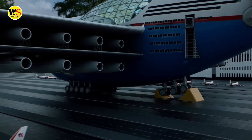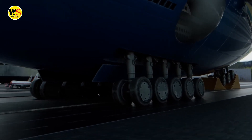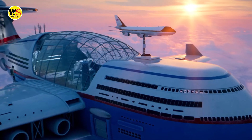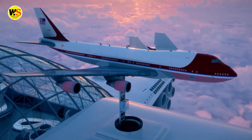Despite having several large landing wheels, Sky Cruise rarely lands on the surface. Supplies and guests are delivered to the hotel using electric commercial airliners and private jets, which take off from different airports around the world.